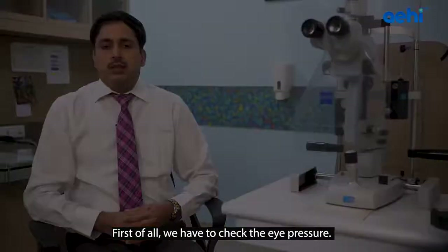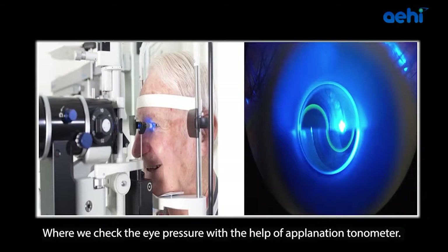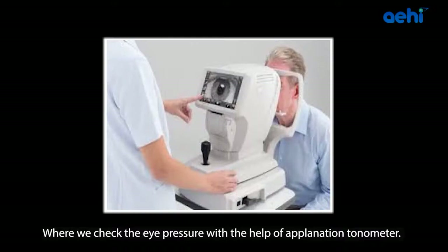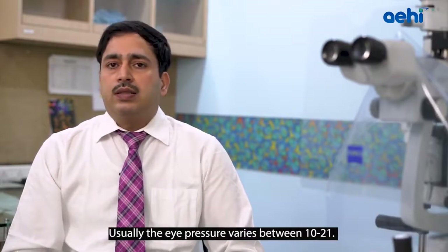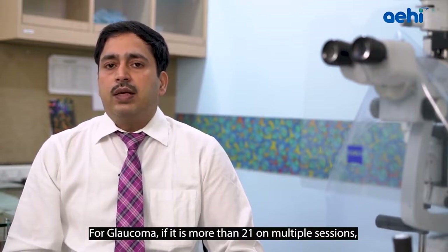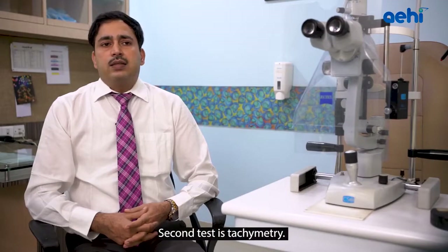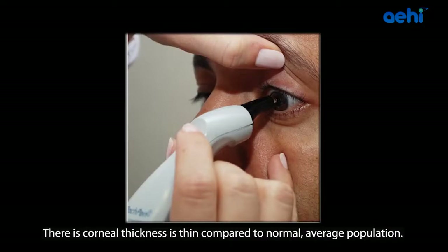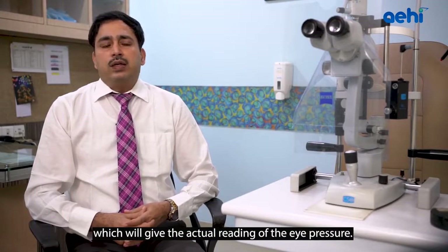First, we check eye pressure — the most important parameter in monitoring the disease. We measure it with an applanation tonometer, or in routine checkup with a non-contact tonometer. Eye pressure is critical for both diagnosis and treatment of Glaucoma. Normal pressure ranges from 10 to 21; more than 21 on multiple sessions indicates high eye pressure needing further evaluation. Second is Pachymetry, where we check your central corneal thickness. Thin corneas are a risk factor and require a correction factor to give an accurate pressure reading.